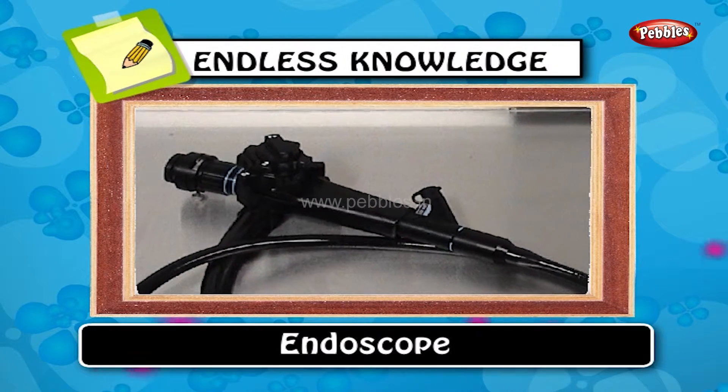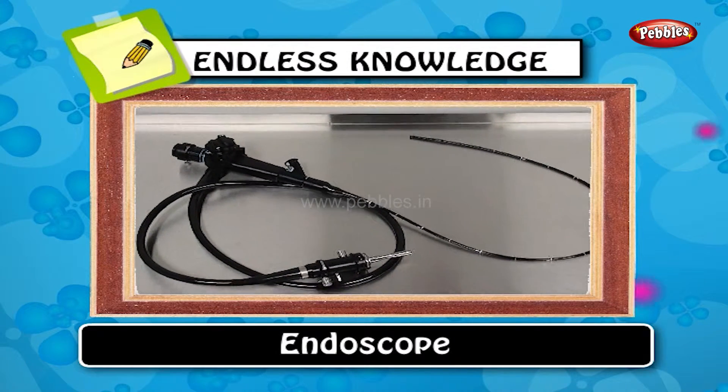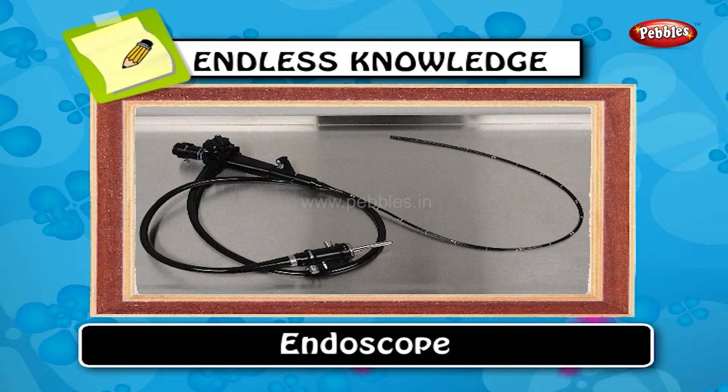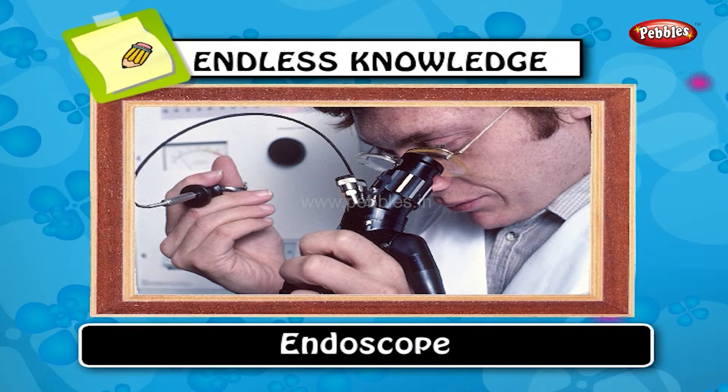Endoscope: endoscope means looking inside and typically refers to looking inside the body for medical reasons using an instrument called an endoscope.